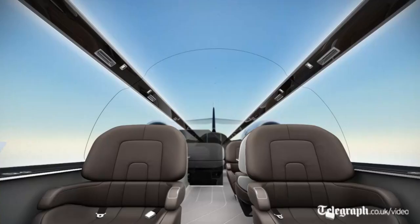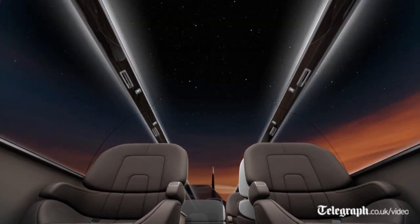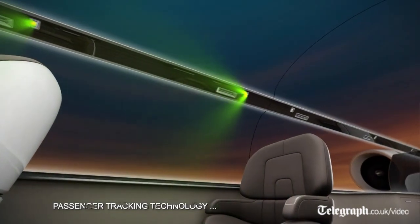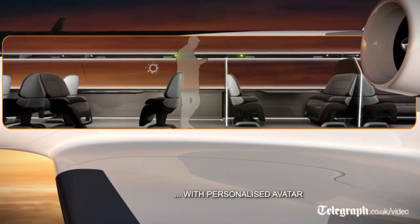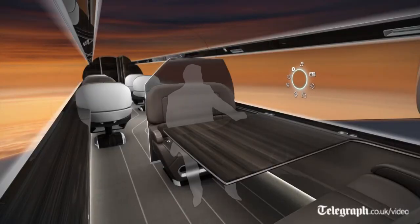What's important to remember with this project: it is conceptual. Certain elements are already possible from what we're proposing. For example, the flexible displays — that's already possible. Two major electronics companies have released domestic televisions which are curved in the same way.